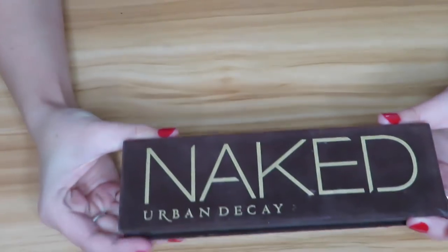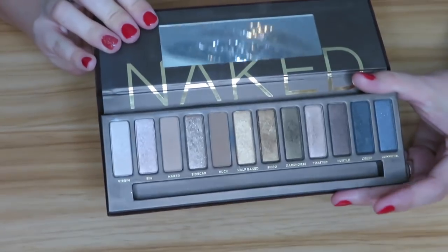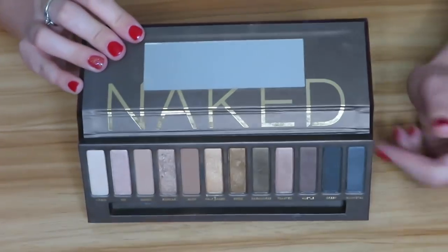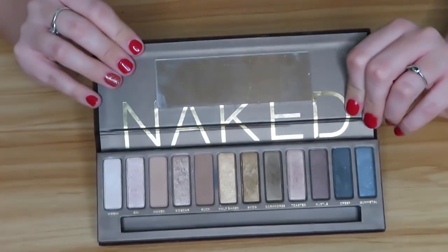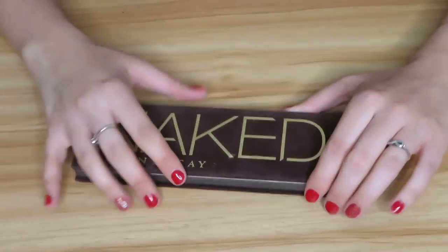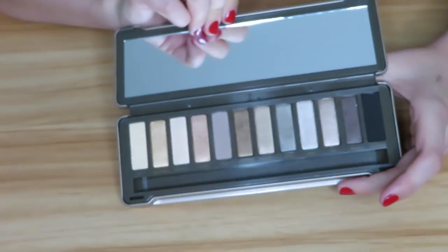Next I have my beloved Urban Decay Naked palette — the original one. I absolutely love this and I will not be getting rid of it, especially now that they are discontinuing it. This is one of the first palettes I ever got. It was basically Urban Decay and Too Faced where I started. This palette is so easy — I can just throw on a quick look and go on with my day.